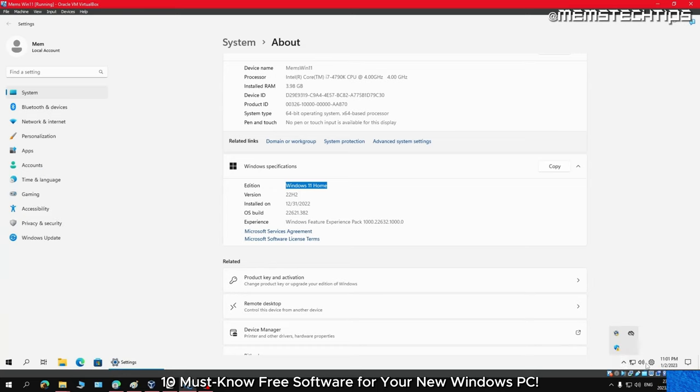Out of all the software covered in this video, ShareX has to be my favorite. Let me know in the comments below which one was yours, and if you're looking for more great free software, watch the video on screen now.